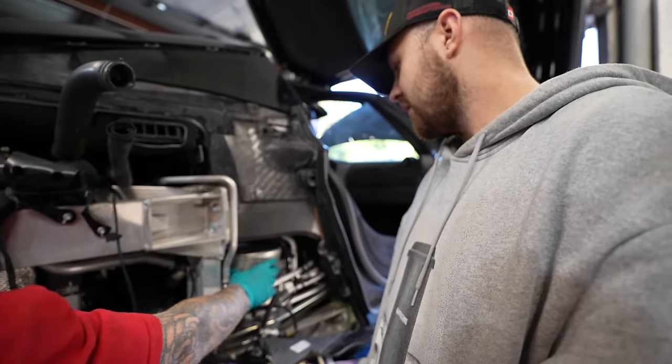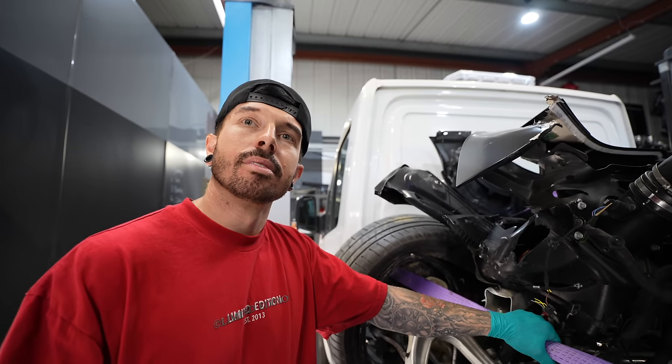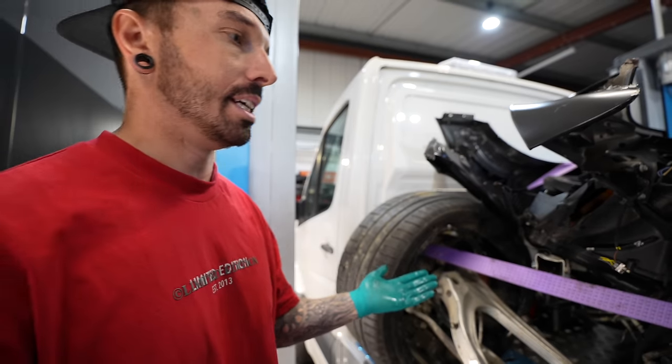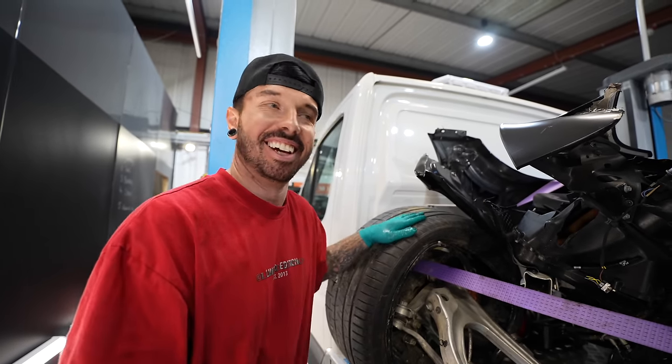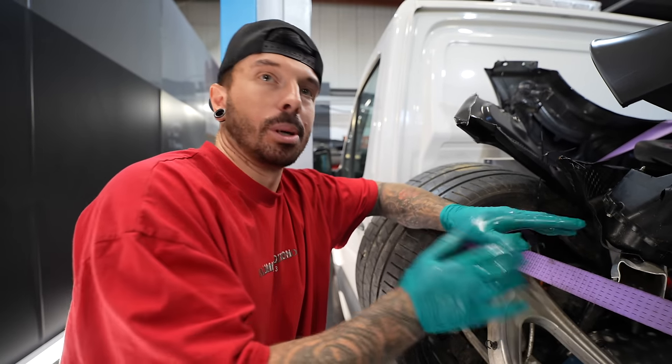It's dripping — coming out of an oil cooler. Because it's a dry sump, the oil sits in a separate container. When the engine started, it put pressure through the system and pumped oil out of the cooler. On closer inspection, it actually smells like transmission oil — gearbox oil. The oil cooler in question is on the gearbox, so that's what's dripping. We can't run the car with a gearbox oil leak.